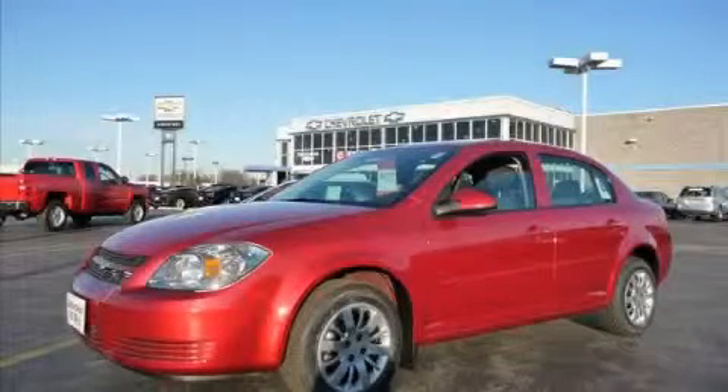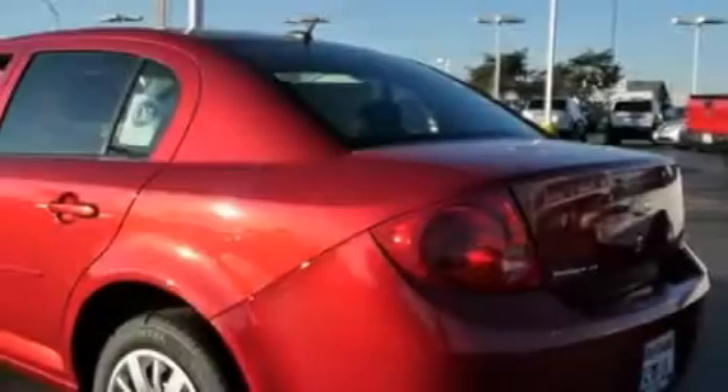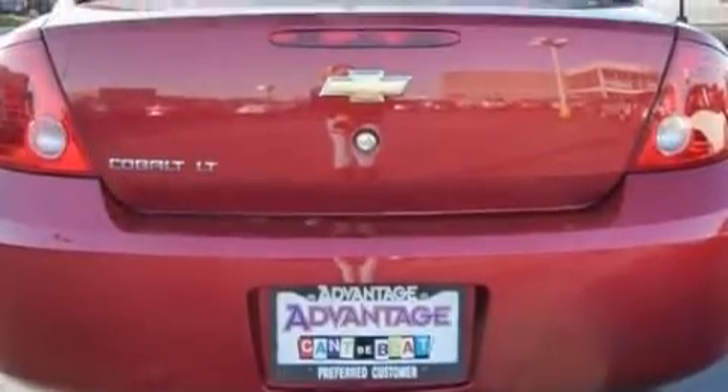This is a 2010 Chevrolet Cobalt, a small car with big personality. This Chevrolet has a long list of incredible features including a driver's seat lumbar support, power windows, satellite radio, side impact airbags, and head restraints, and it's easy to see why this vehicle is an excellent choice.